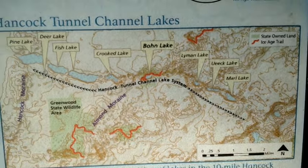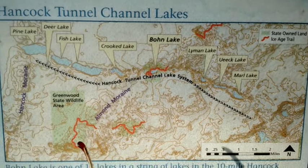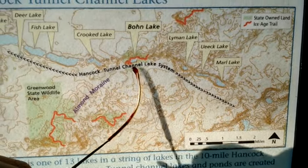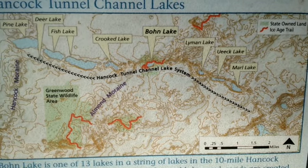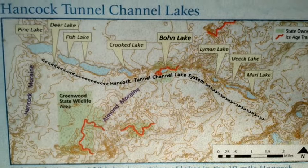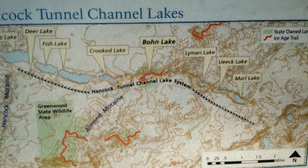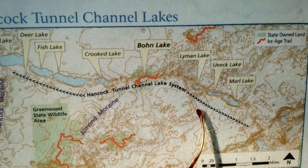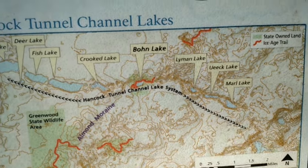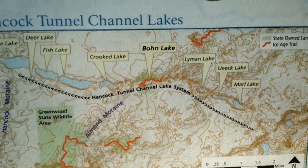Same story for Crooked Lake — it's just too overgrown to get any shots of the actual kettle. Right now we are at Bone Lake, part of the Ice Age Trail. The red section is the Ice Age Trail, and I'll give you some shots of Bone Lake. Then we'll head over to Lyman Lake, and maybe see a little bit of Uwek Lake. We'll finish at the county park at Marwell Lake. Hope you enjoy the video.